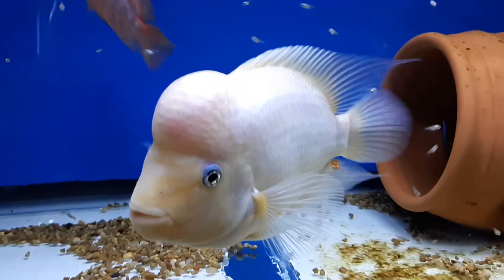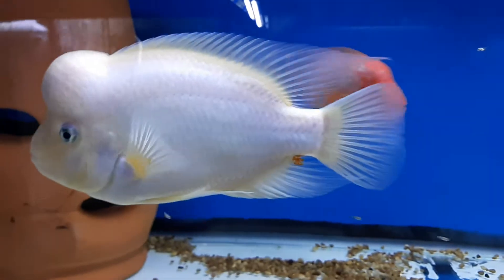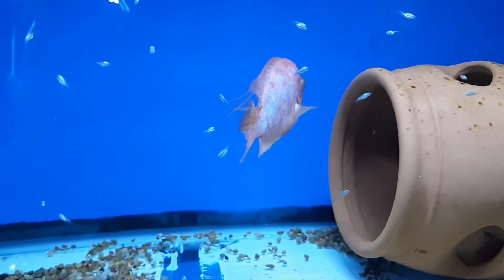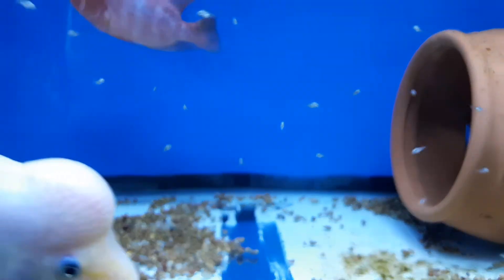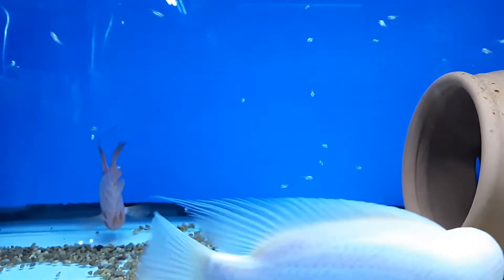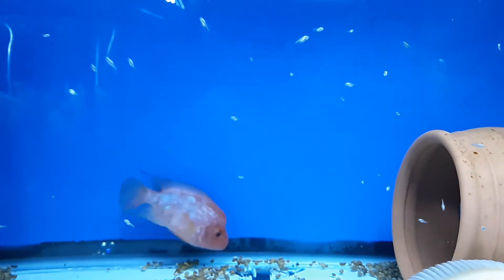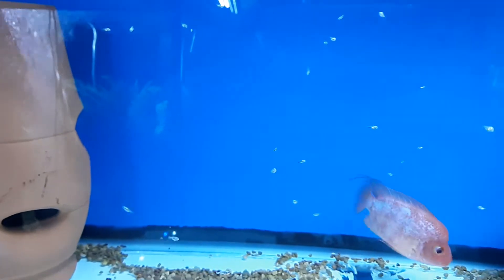He's a big boy. These little guys are doing pretty good — just a little bit over 100 probably.